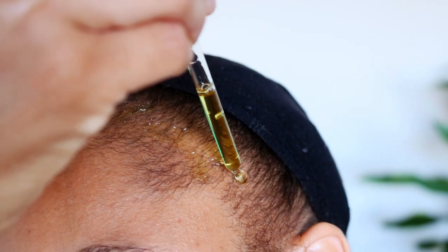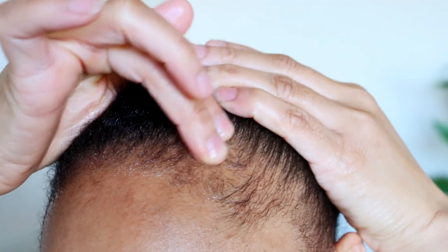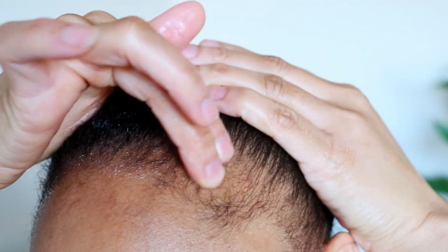Now, to maximize your results using our Hair Growth Oil, we recommend that you use our Here We Grow Hair Growth Oil on a daily basis on the areas where you wish to see growth. If you're unable to maintain a daily application, then a minimum of 3 to 4 times per week is recommended. After applying the Hair Growth Oil to your scalp, gently massage the oil into your scalp for about 5 to 10 minutes in order to stimulate your hair follicles.